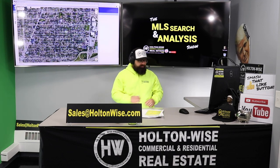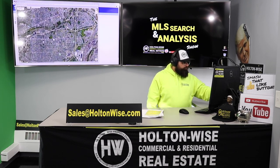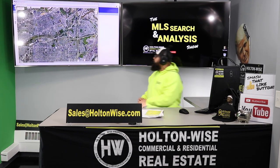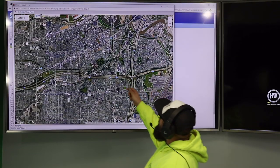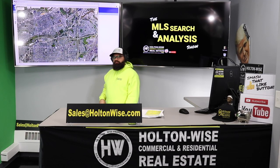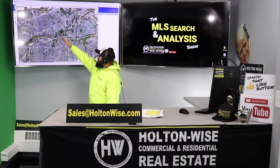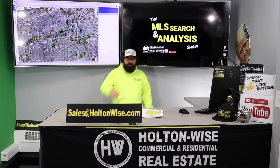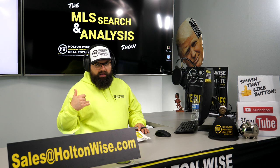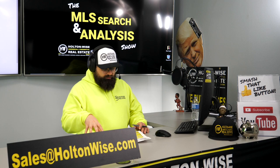$1 billion is going to be spent on making this a nicer neighborhood. You're right there in the heart of it. On top of that, the hottest neighborhoods in Cleveland — Ohio City, Detroit Shoreway, Tremont — you're bordering all three of those hotspots. You are the nearest neighborhood to all three of those hotspots. So in conjunction with being right by Metro Health, I think this is a better bet for D-class investing in this particular neighborhood.